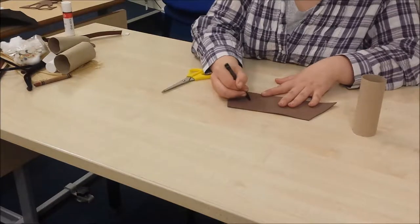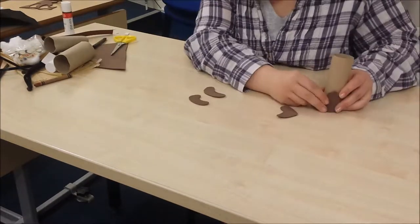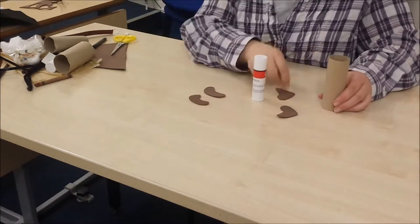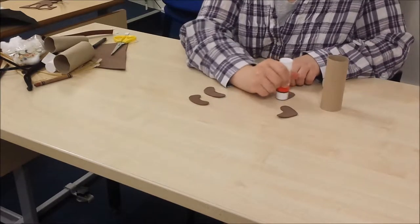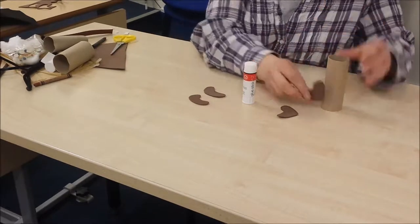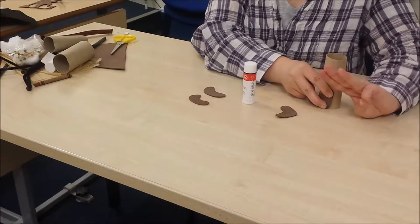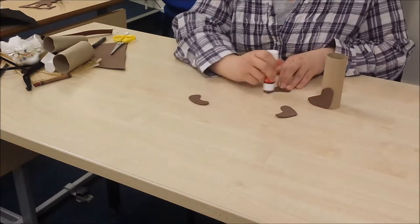Be careful with the scissors! I'm gonna stick my feet in place using the glue stick. When you stick them down, remember to hold on to it for one, two, three seconds. Now sit the rest down.